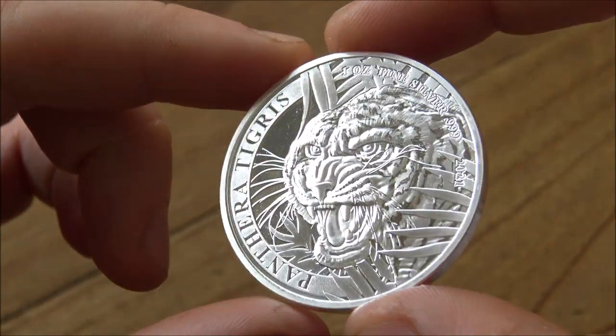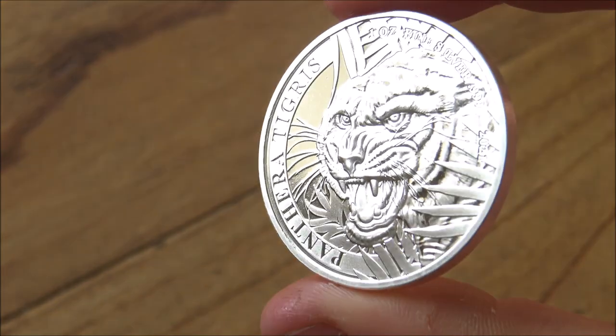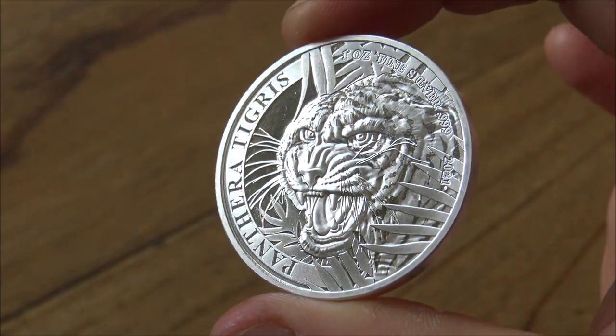It's not often that you see a coin from a remote country like Laos. Really different, really interesting, and commemorating the plight of the Indo-Chinese tiger. A really elegant coin that we're going to showcase and focus on here in today's video.